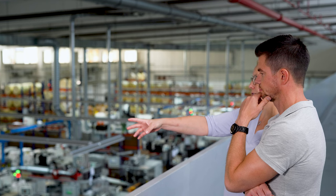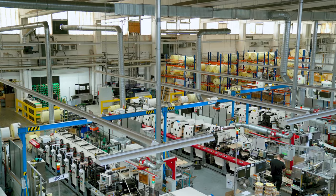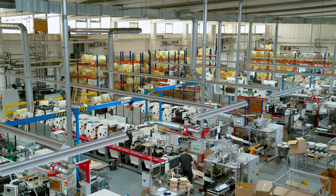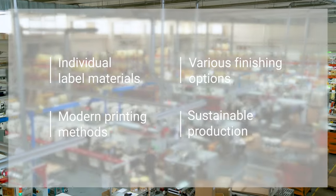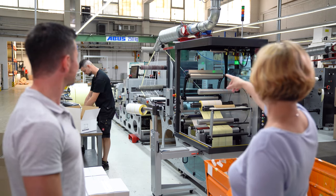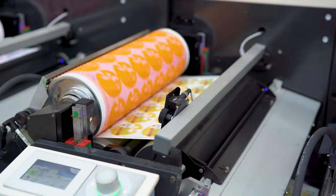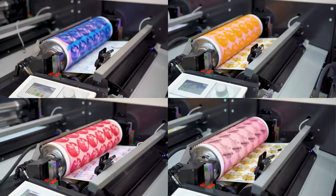Our eight print shops have a wide variety of printing and finishing machines, enabling us to optimally respond to the different needs of our customers. The machine park is constantly growing so that we are able to expand our capacities and use new technologies.